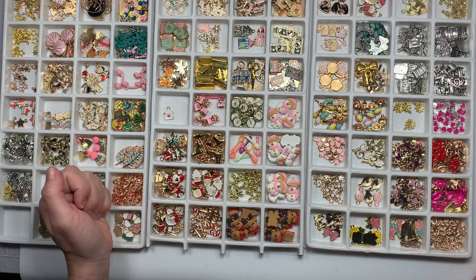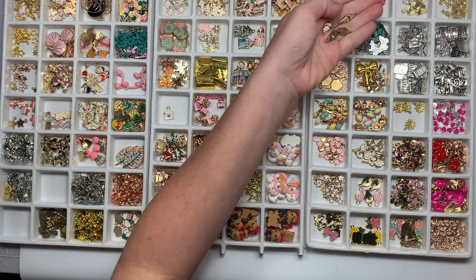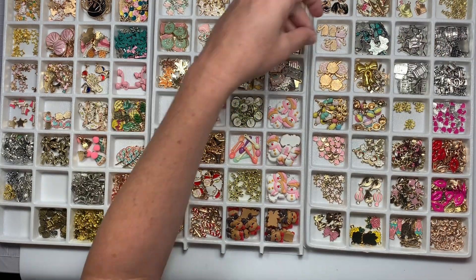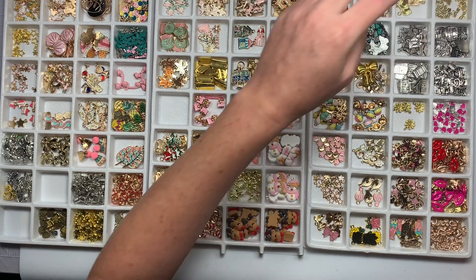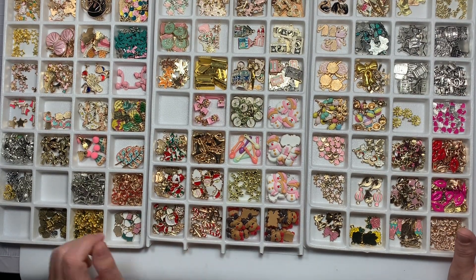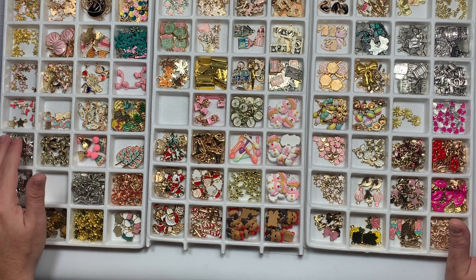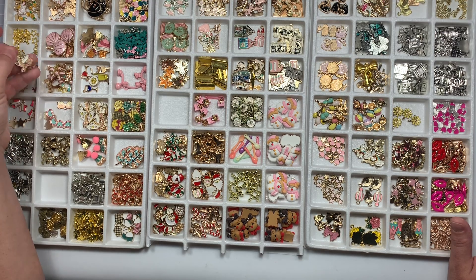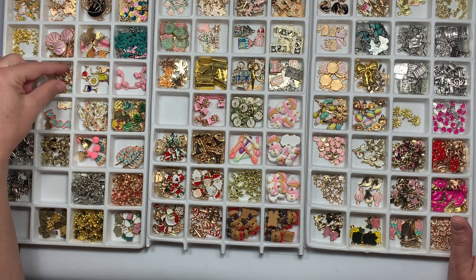Maybe I should start doing that - I need to do something with all these charms. Where did those ice creams go? Oh, here are the ice creams - and there are those envelopes! Whoo, I found them and they're a little bit different. What else - carousel looking ones, sunglasses, drinks.